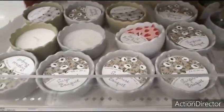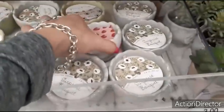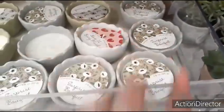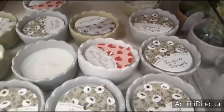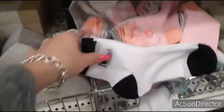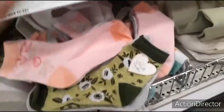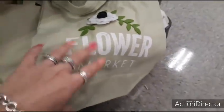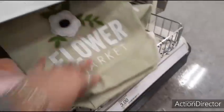We also have these little candles for $3. You have Berry Munch, Surprise Bouquet, First Crush. They're in matte olive green and matte gray. You also have these cute socks for $3. Cute totes — Flower Market — one for $3. And we also have this blank tote for $3.